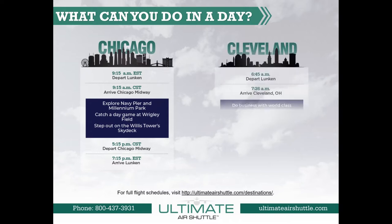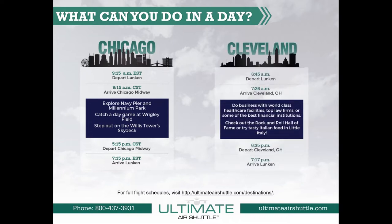The Cleveland Shuttle departs at 6:45 a.m. from Cincinnati's Lunken Airport and arrives at Cleveland's Burke Lakefront Airport by 7:30 a.m. The shuttle then departs from Cleveland at 6:35 p.m. and arrives back home at Cincinnati by 7:30 p.m.